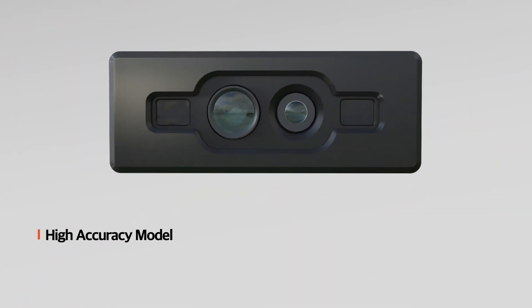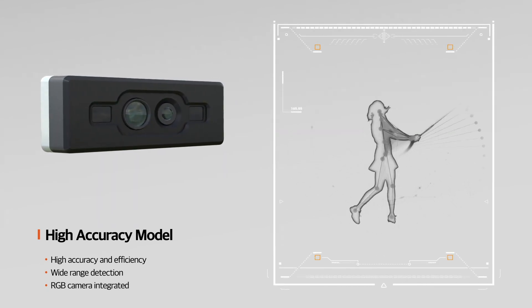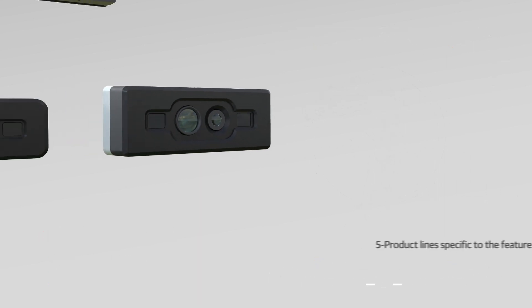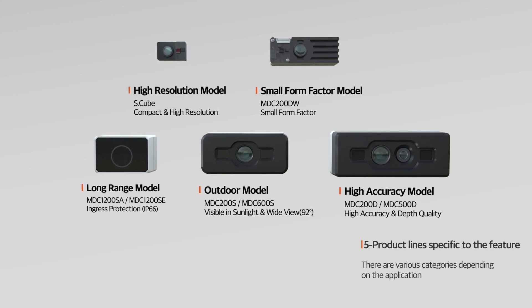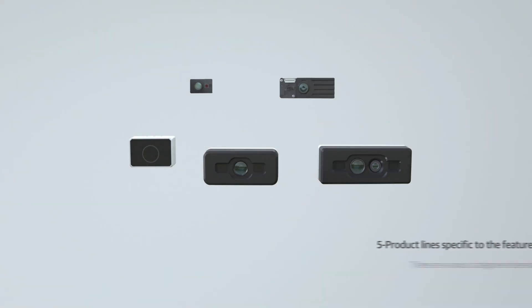The high-accuracy model can be used for analyzing human skeletal structures and provides RGB images. It can provide high-resolution data, featuring a compact design and offering stable 3D depth images under sunlight, accurate detection of long-distance targets, and high-precision measurement.